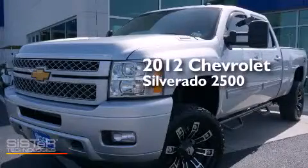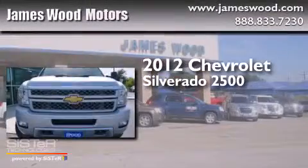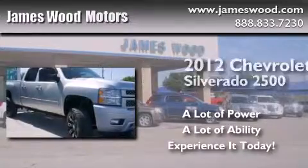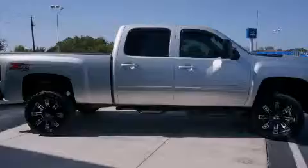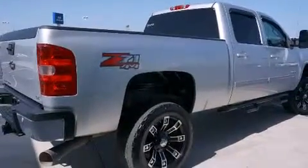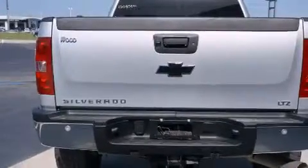This is a 2012 Chevrolet Silverado 2500. Its top features and packages include a rearview camera, power adjustable driver pedals, heated seats, a Bose stereo system, XM satellite radio, and a tire pressure monitoring system.